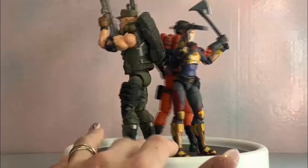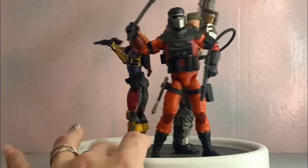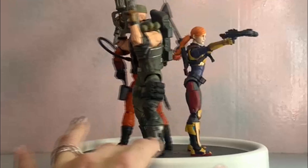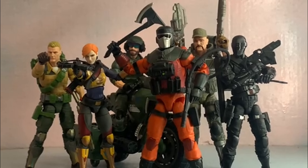Here he is with our go-to lady Joe Scarlett, and Gung-Ho, just so you can see all the scales in the Classified Series. That's basically all the body builds they have. Barbecue looks great with this team.